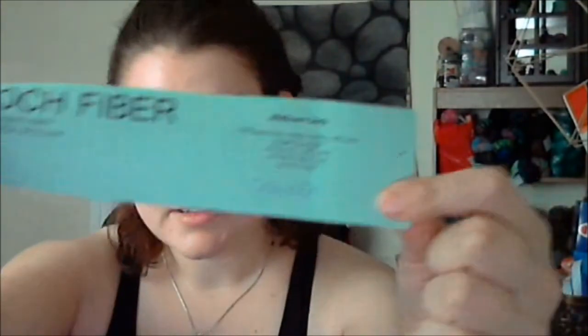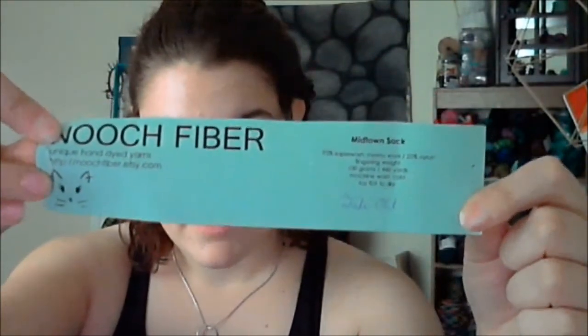I'm using Nooch Fiber in Midtown Sock, colorway Fade Out, as my main color — it's a variegated. My first contrast color is Sensations Truly in Truly Turquoise, and my second contrast color is Premier Serenity Sock in Charcoal. I'm using US size 4, 3.5 millimeter needles.